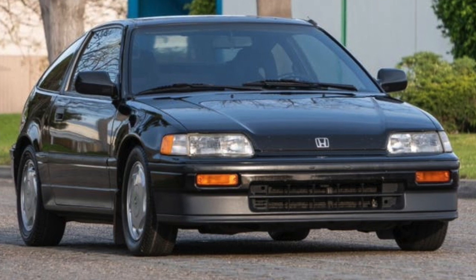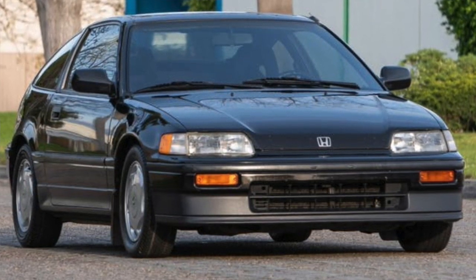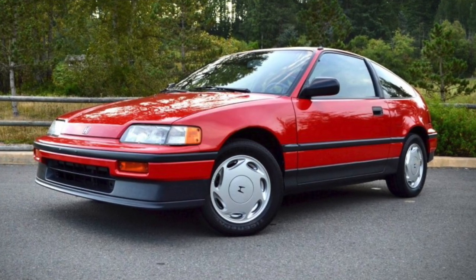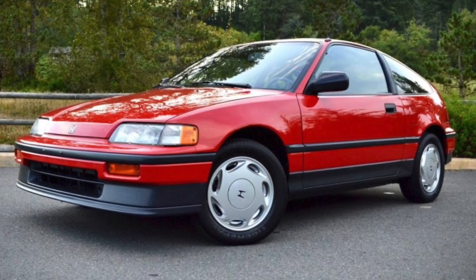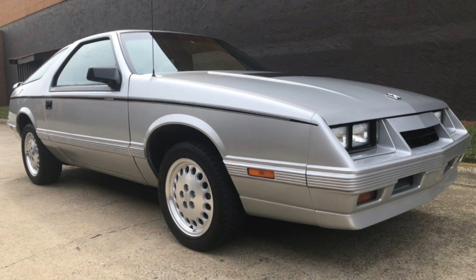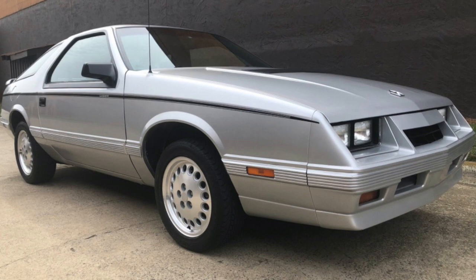Number seven: the Honda CRX, kind of a two-seater sporty version of the Honda Civic, created between 1983 and 1991. This is an outstanding little hatchback sports car created by Honda. Later on they did make another version, the CR-Z, but for the 80s the CRX was definitely Honda's sports car, eventually to be replaced by sportier versions of the Civic.